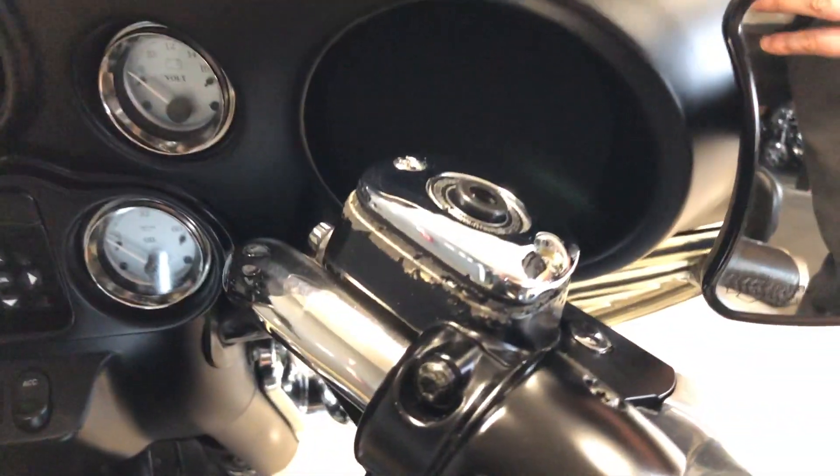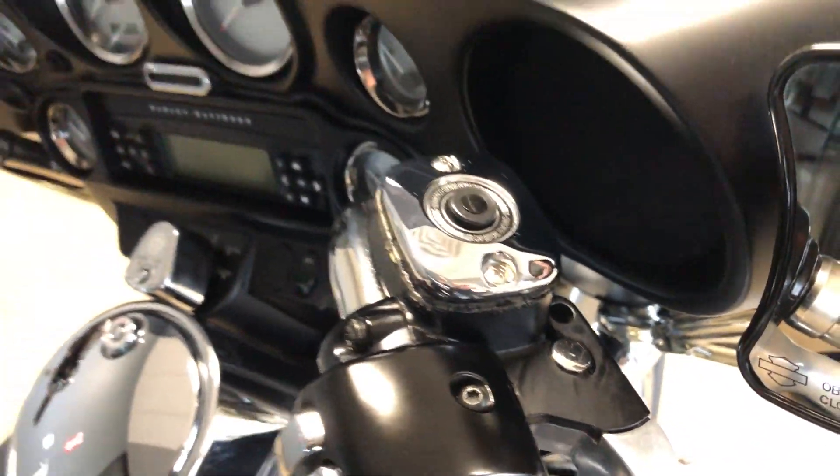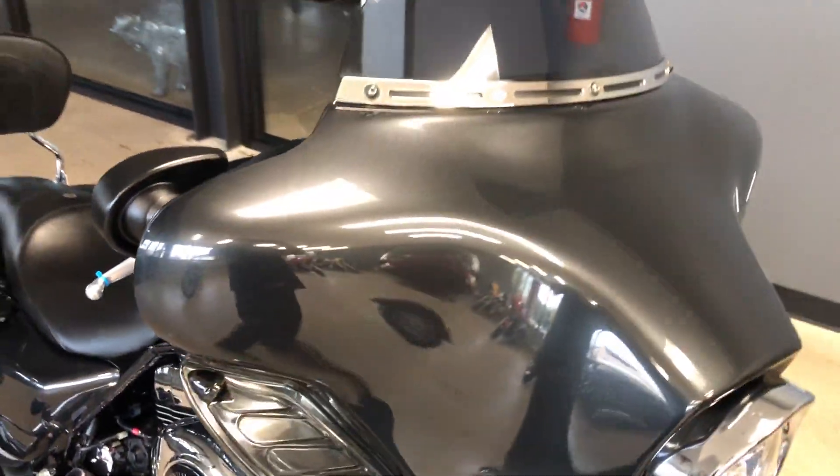The paint's chipping off of that master cylinder right there. We've got the adjustable wind deflectors and a short-tinted windscreen.